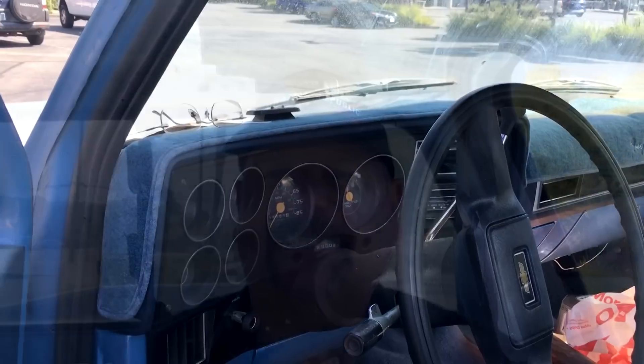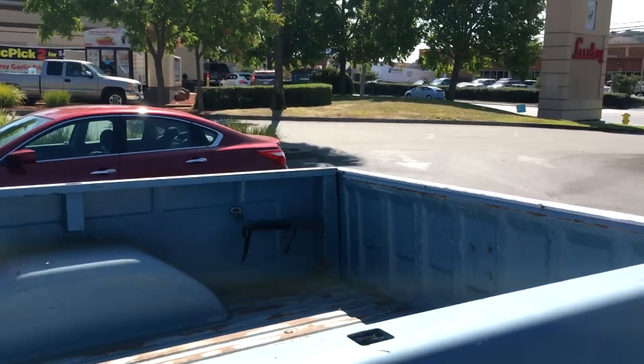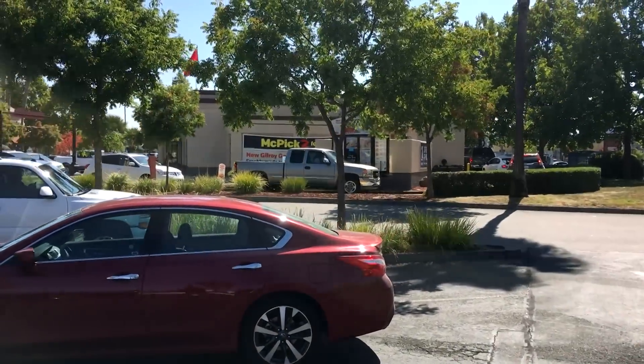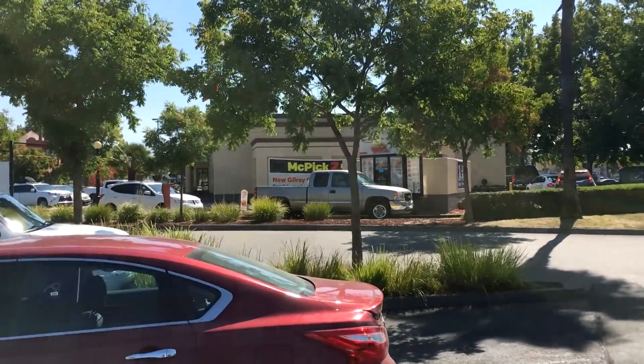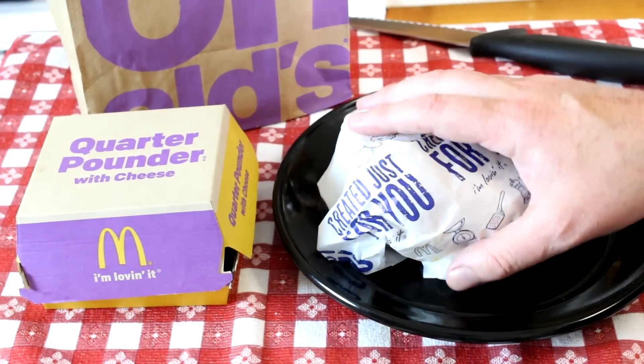I'm not too big on going through drive-throughs, so I'm just going to walk in and get my food. Okay, I'm back with my food — let's open this up and see how it looks.